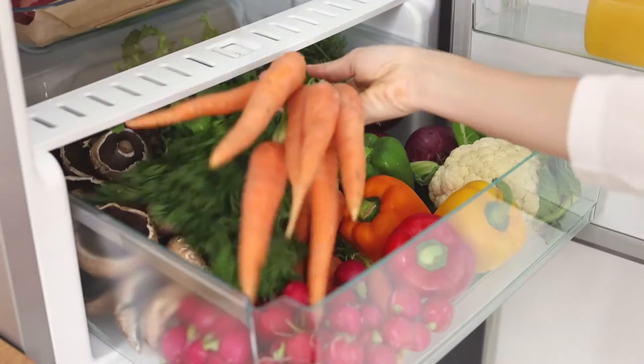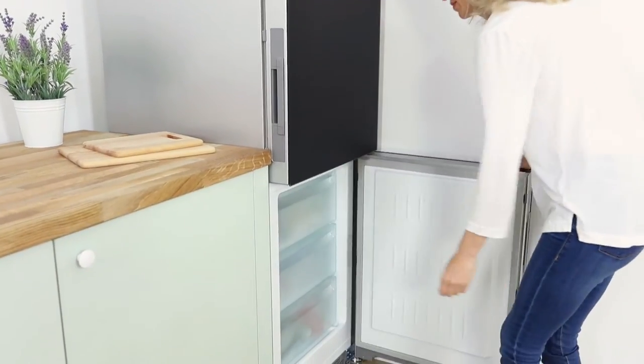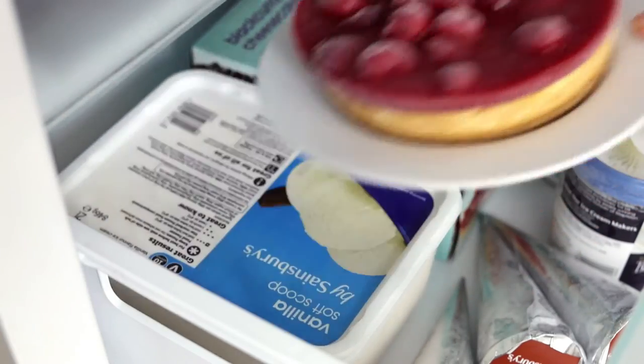Simply adjust the DailyFresh drawer's humidity level to ensure food inside stays moister longer. NoFrost technology offers great convenience when freezing and saves you the hassle of defrosting forever.